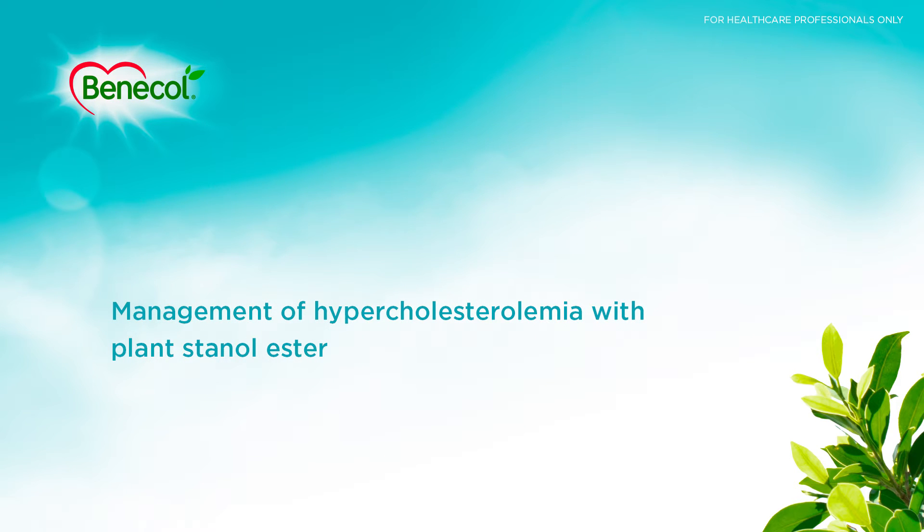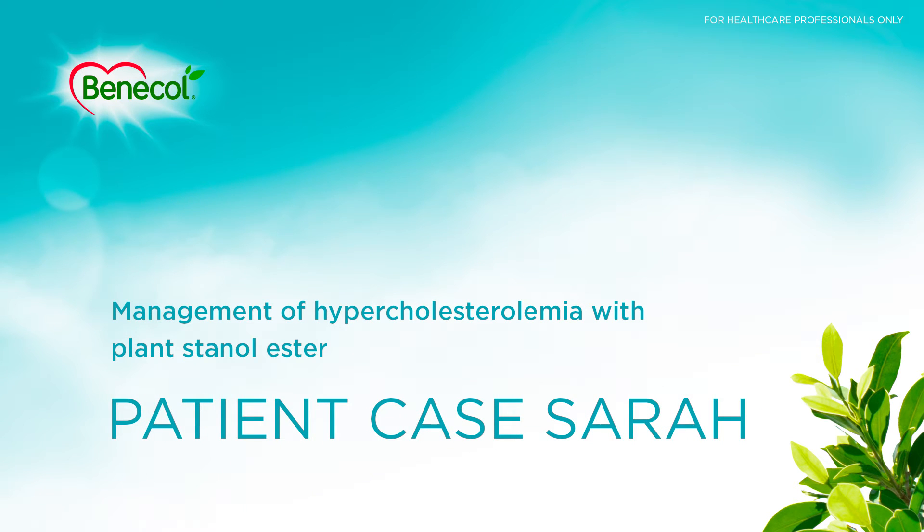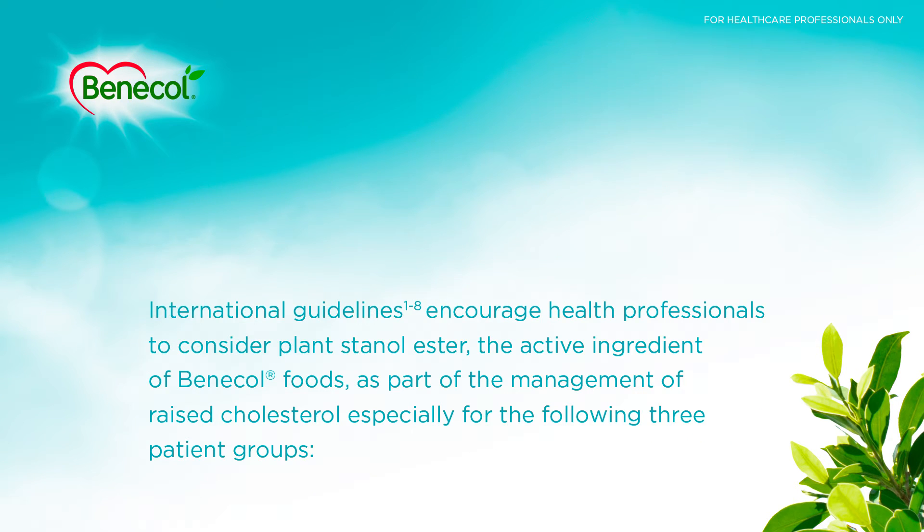Management of hypercholesterolemia with plant stanol ester — Patient Case: Sarah. International guidelines encourage health professionals to consider plant stanol ester, the active ingredient of Benicol Foods, as part of the management of raised cholesterol, especially for the following three patient groups.